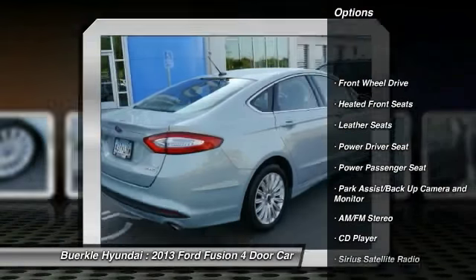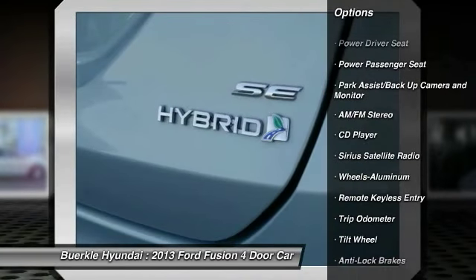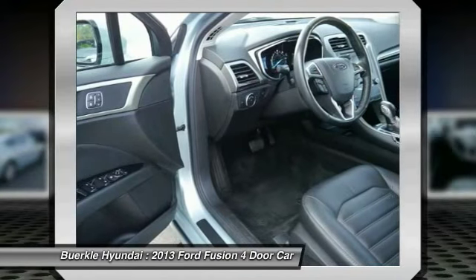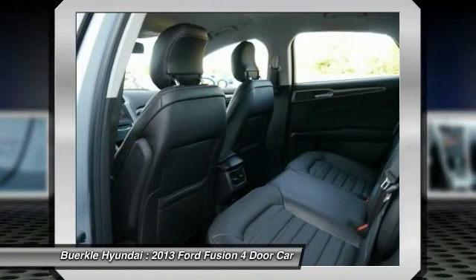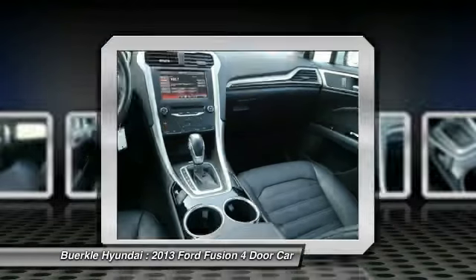Power passenger seat, anti-lock braking system, air conditioning, front power steering, cruise control, aluminum wheels, climate control, automatic, AM FM stereo radio, multi-zone, rear defrost.